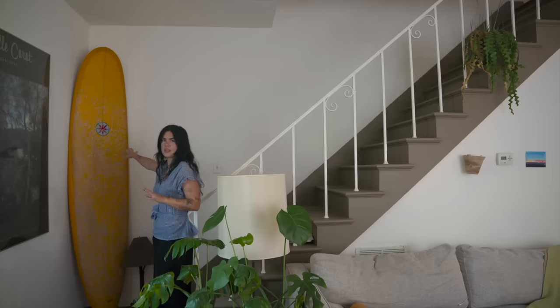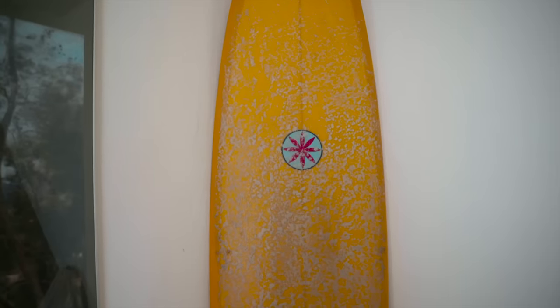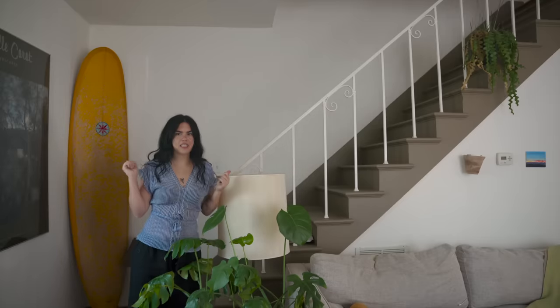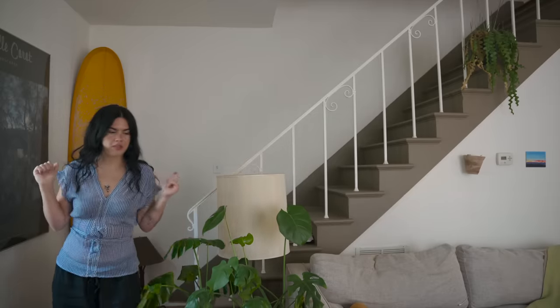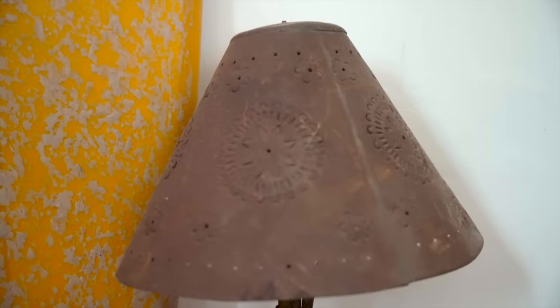This is my surfboard — my real surfboard. Lucky to have tall ceilings in here so it fits easily; I can just grab it when I need it. Cowabunga. And then this little lamp — it feels more like an outdoor lamp but it's also one of my very favorite finds. That's pretty much the downstairs.